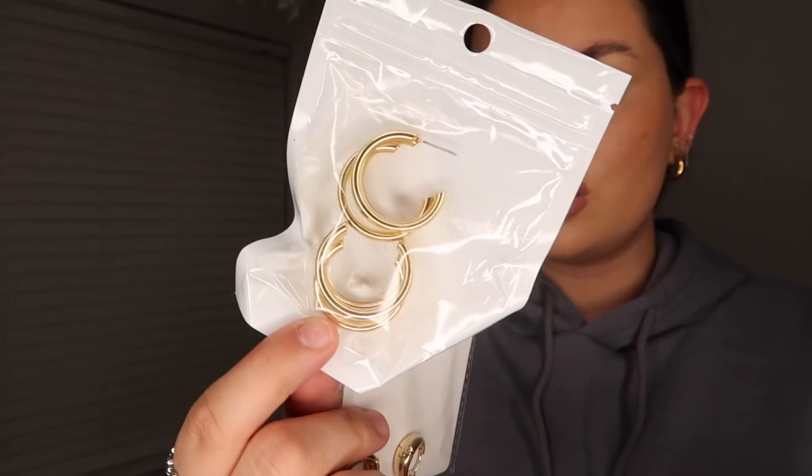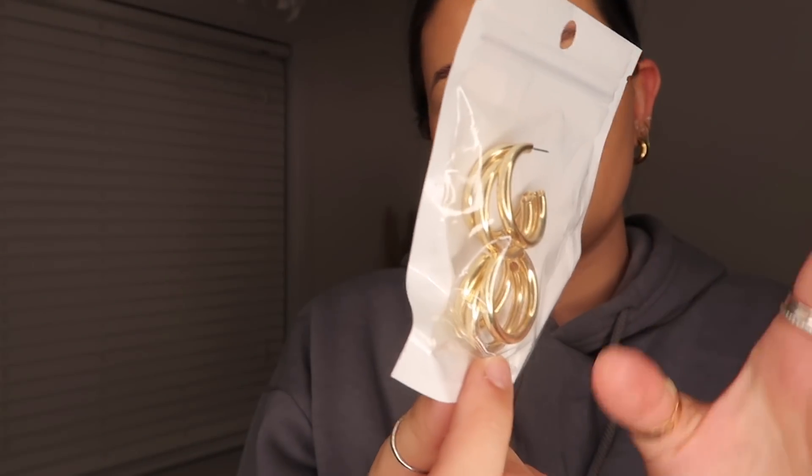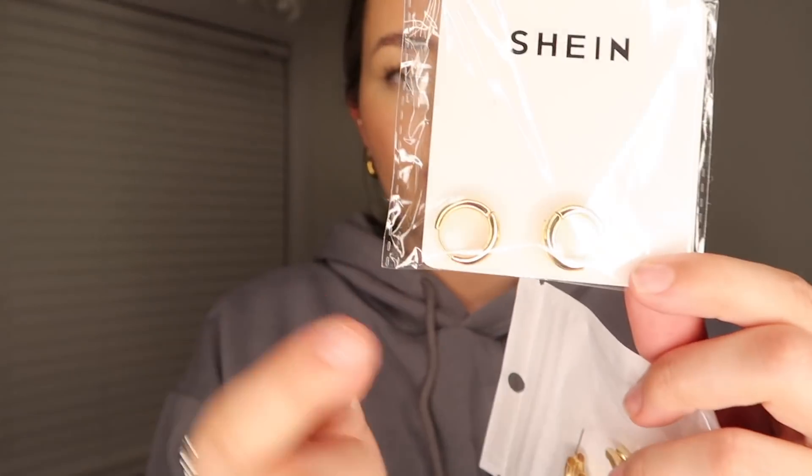Finally for accessories — first, some sunglasses that come with their own case, which is kind of insane for the price. They're crazy oversized but I love this shape. Sunglasses are something Shein has so many styles of, and these look and feel really nice quality. Then I got a couple of pairs of earrings — just two different hoop styles. These chunky oversized ones have a three-ring effect that I love, though they don't have any backs to them which is a bit random.